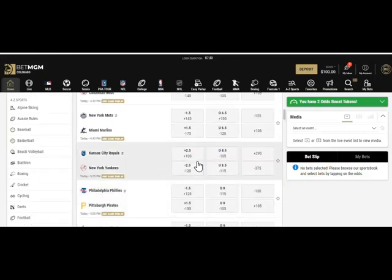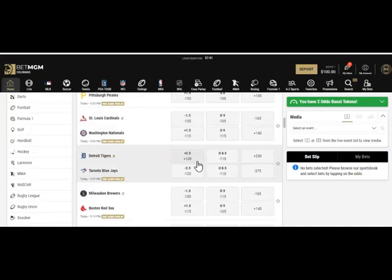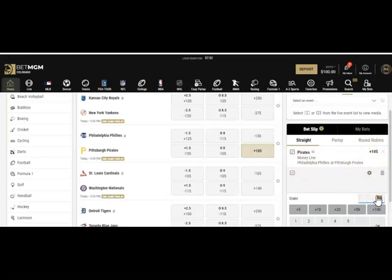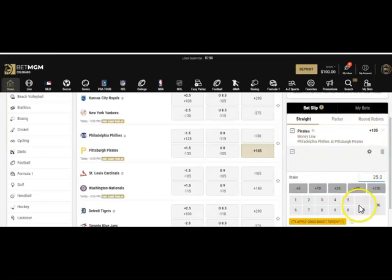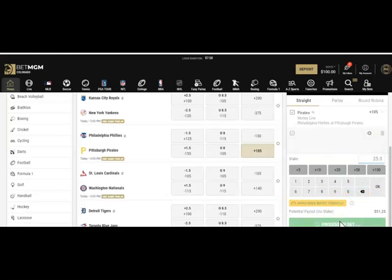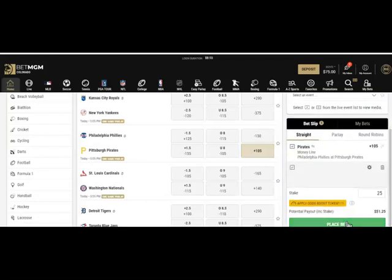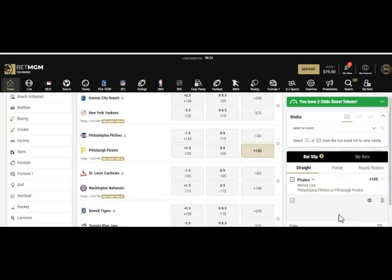Now let's show what it would be like to take an underdog with positive odds. I'll go with the Pirates at plus 105 — this is a straight bet. We'll risk $25 on that one as well; the payout would be right at $51.25. Both bets are now posted in the bet slip. We started with $125 and are now down to $75 with two $25 wagers — the Pirates as a small underdog against the Phillies, and the Brewers at minus 165.